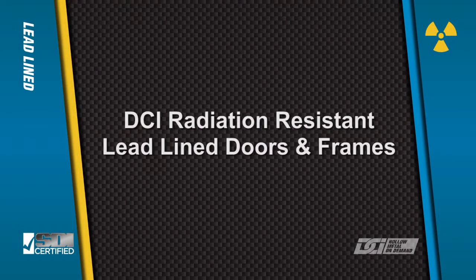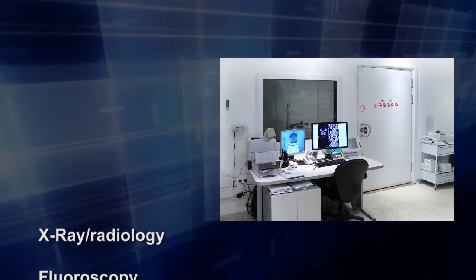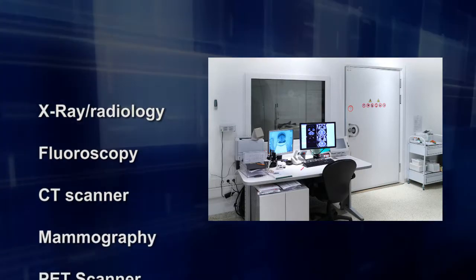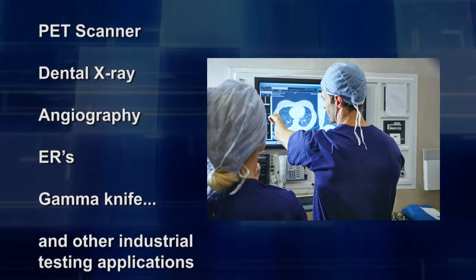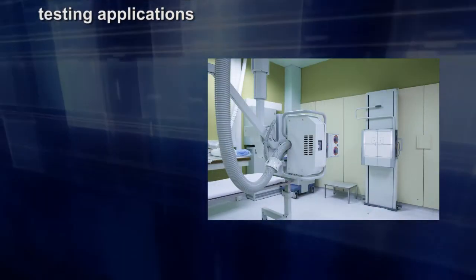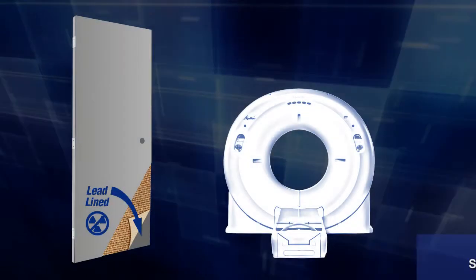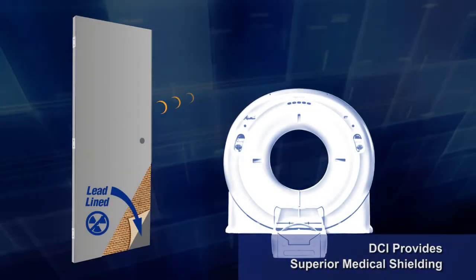Radiation-resistant lead-lined doors and frame systems are critical components of numerous areas in hospital and healthcare environments, including x-ray, radiology rooms, fluoroscopy rooms, CT scanner rooms, mammography rooms, and other industrial testing applications. DCI's radiation-resistant door and frame systems provide superior medical shielding.